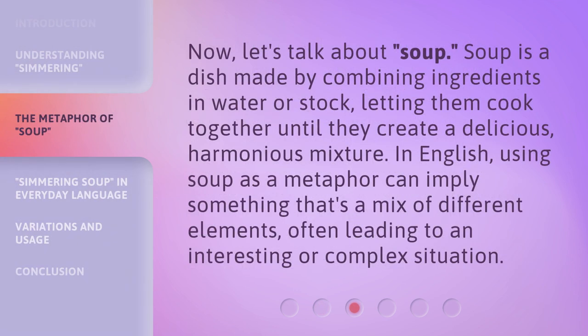Now, let's talk about soup. Soup is a dish made by combining ingredients in water or stock, letting them cook together until they create a delicious, harmonious mixture. In English, using soup as a metaphor can imply something that's a mix of different elements, often leading to an interesting or complex situation.